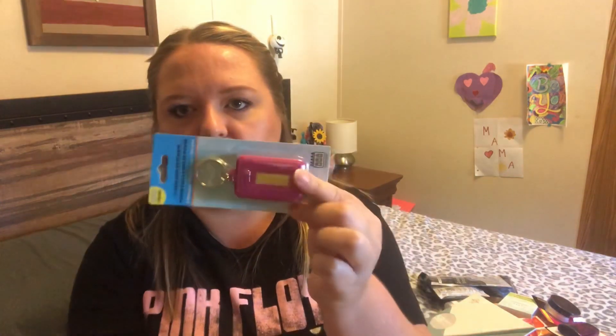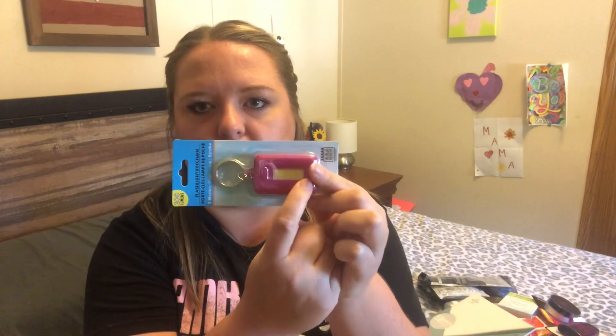This next thing was also in the back-to-school section. It's a little keychain but it's a flashlight — you put three AAA batteries in here and it has high, low, and strobe, meaning flashing. It's 100 lumens so it should be pretty bright, and the light comes out of this little light bar right here.